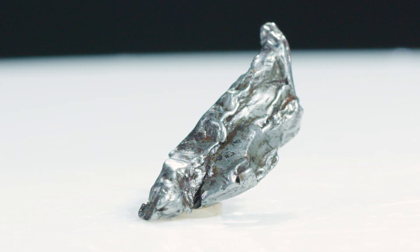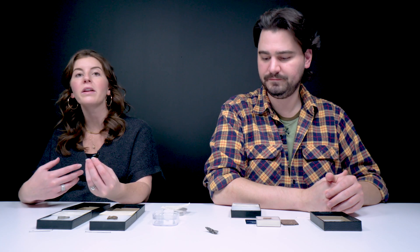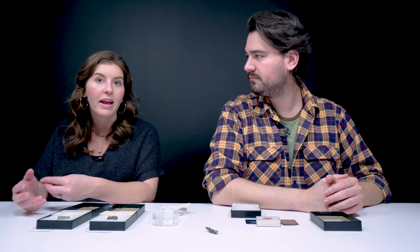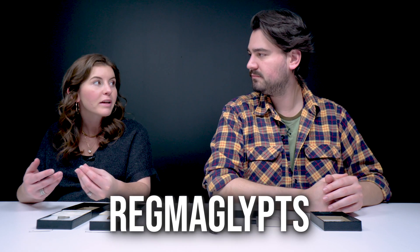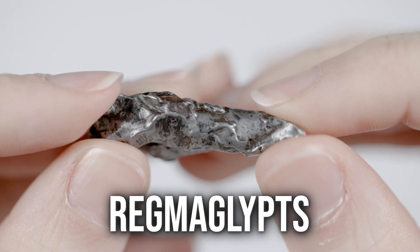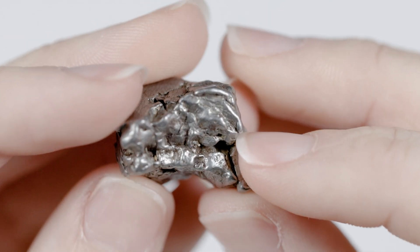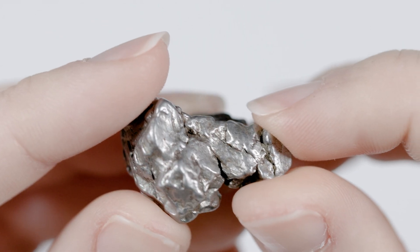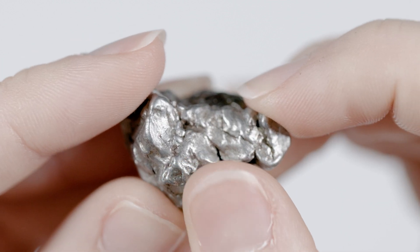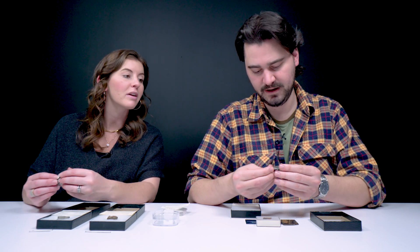The date of the find for this one was 1576. One defining feature that indicates something is probably a meteorite is something called a regmaglypt. Regmaglypts are thumbprints — basically these thumbprint-type indentations on the surface. The absence of them doesn't mean you don't have a meteorite, but the presence of them is a pretty good indication that you do have one.